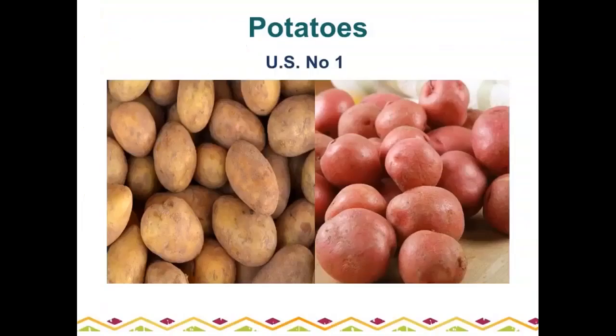Russet potatoes and red potatoes are available year round. The most common defect on potatoes is soft rot. If you've ever opened a bag of potatoes with even a little soft rot, you can smell it immediately.